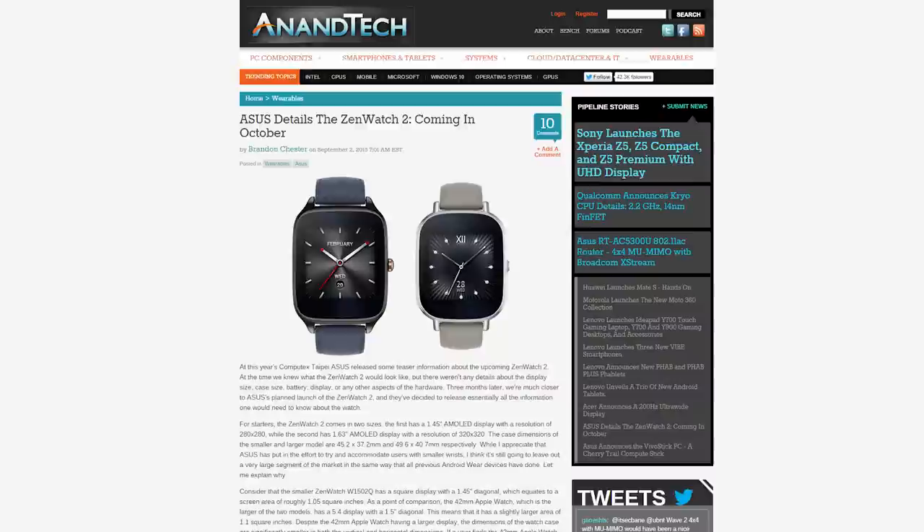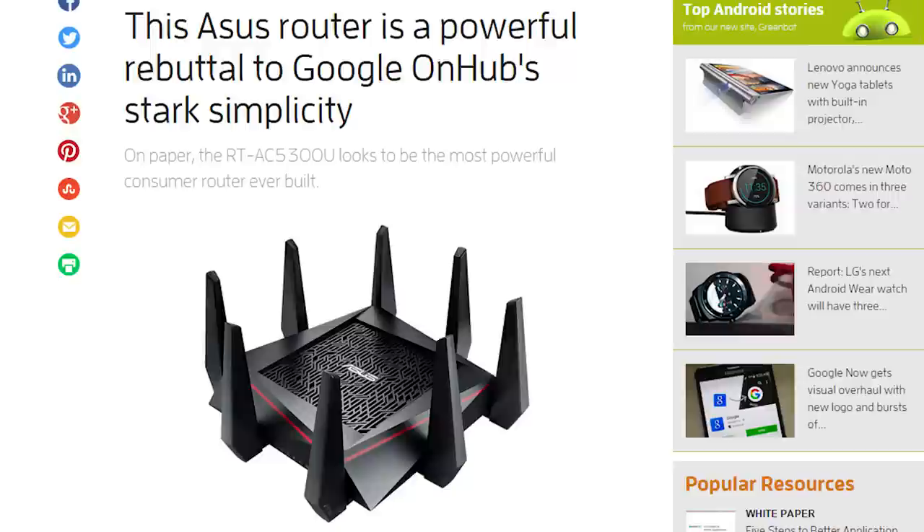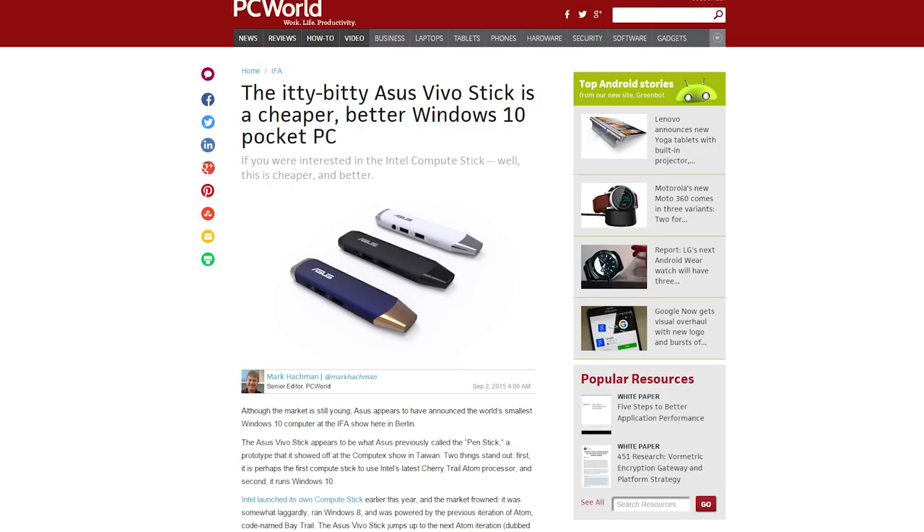On the consumer side, Asus announced the pricing for the ZenWatch 2, which will start at $170, showed off the RT-AC5300 tri-band router which will be one of the most powerful routers ever built, and unveiled the Vivostick — a better version of Intel's Compute Stick that runs Windows 10. Okay, one down.